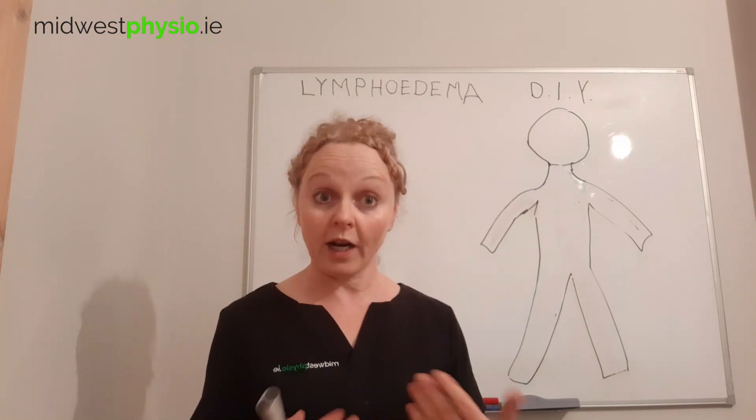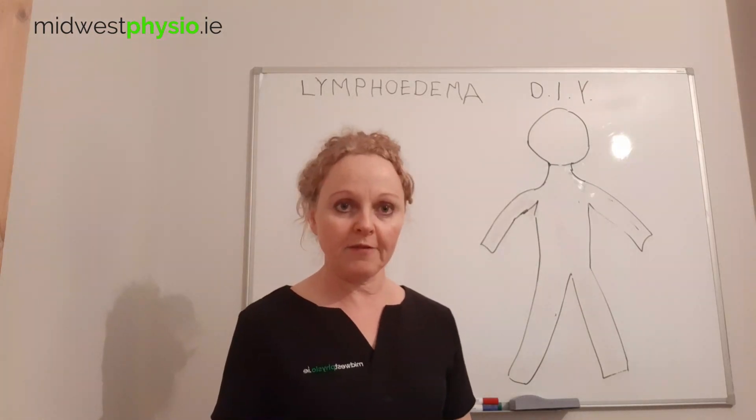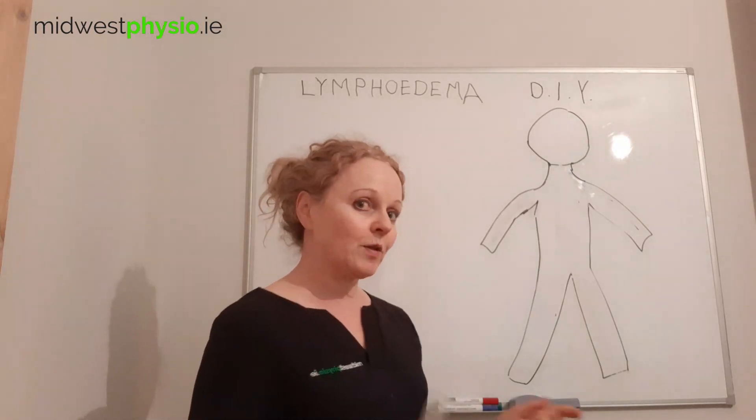It's to talk about the workings of the lymphatic system. There's a lot about the lymphatic system on the internet, so this is one more video.